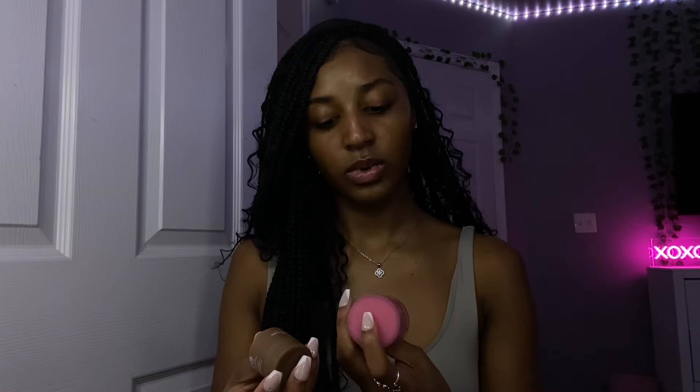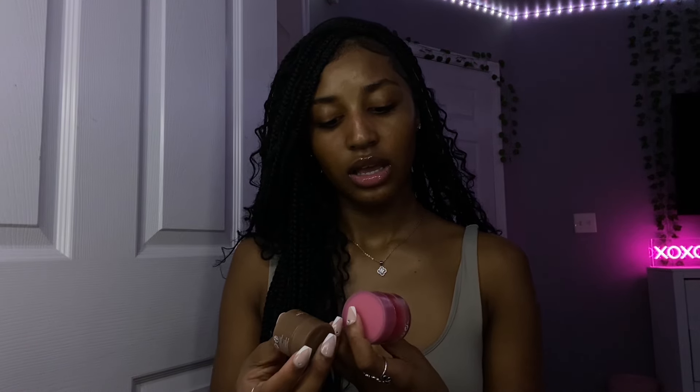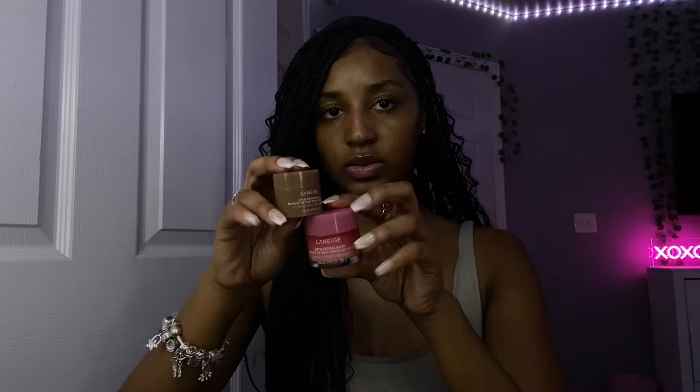For my lips, to keep them cute, fresh, and hydrated, I like to use the Laneige Lip Slick and Mask. I use it in the morning and at night. It came in a little set with a berry flavor and a chocolate flavor, and I use it every single time — it literally works magic on my lips.